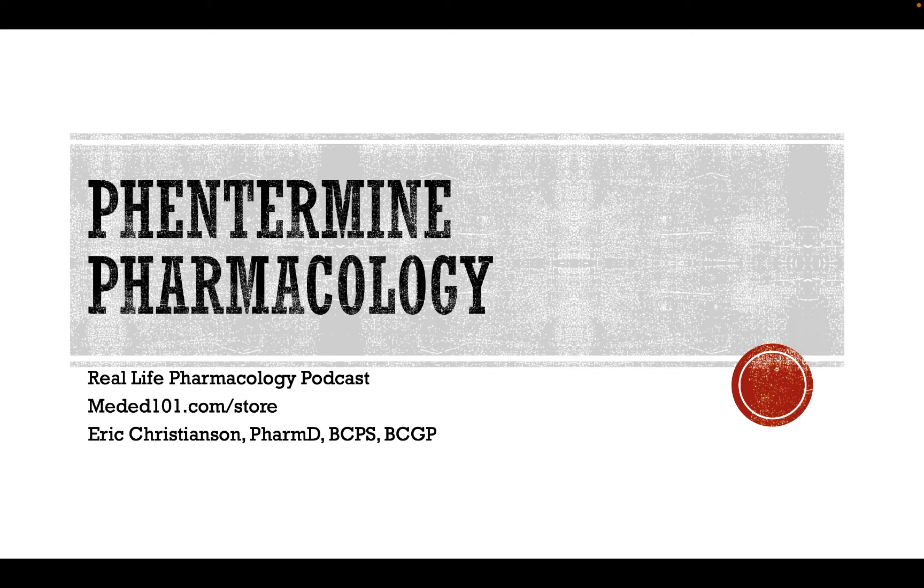As always, go to reallifepharmacology.com. Get your free 31-page PDF on the top 200 drugs. It's a great little study guide, great review if you're out in practice or going through pharmacology exams or board exams. You'll definitely enjoy that resource. All it'll cost you is an email. Subscribe to our list. We've also got updates as to when we've got new content and other things available as well.